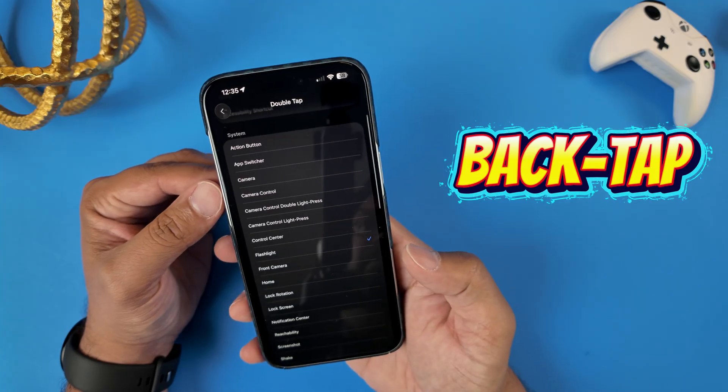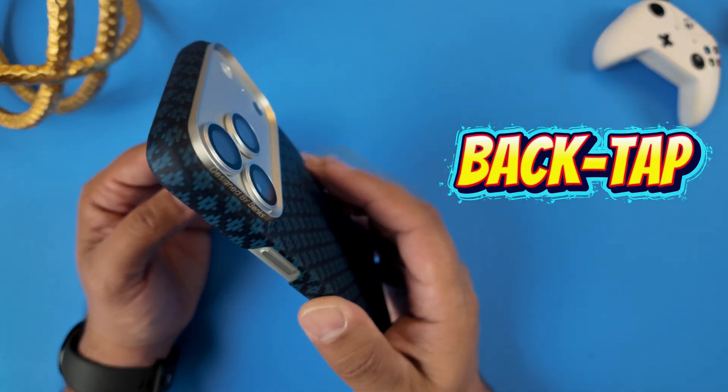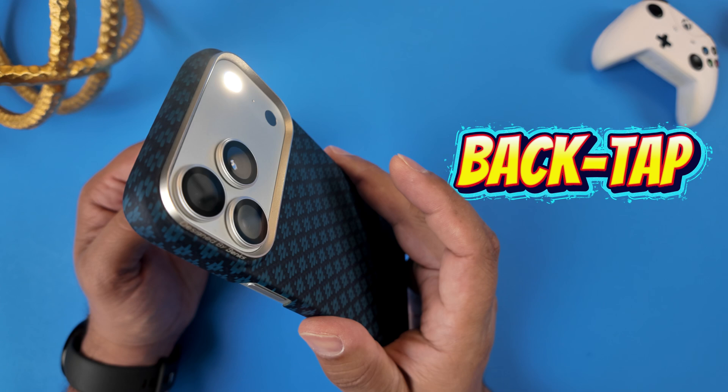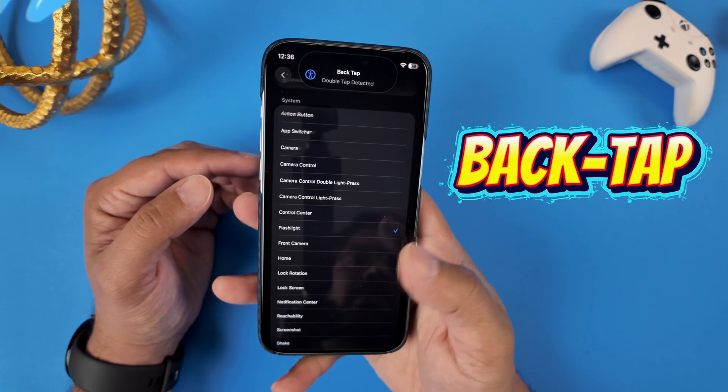Instead of trying to press a button precisely, just give the back a quick tap-tap and you have Siri. It's a faster, more convenient way to get to Siri when you can't or don't want to use your voice or the side button. It's a small change, but it makes a huge difference.